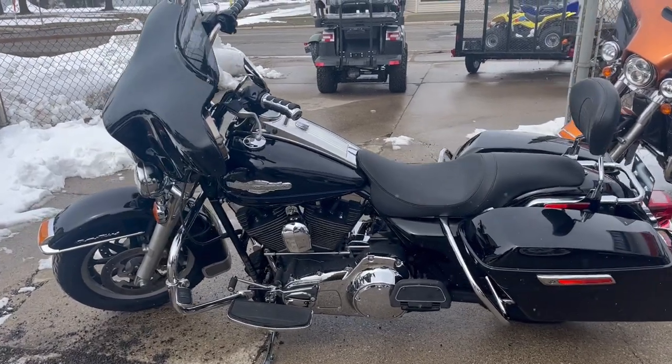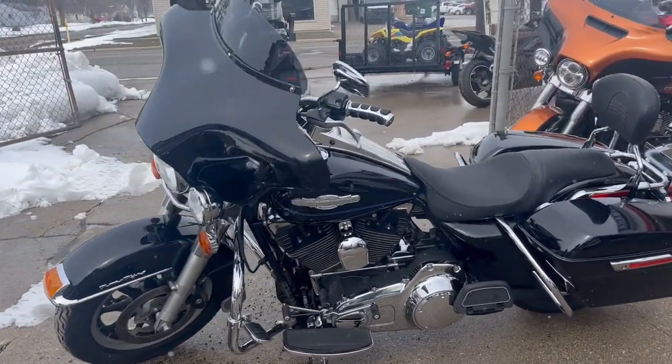Hey guys, approvalpowersports.com here doing some videos on some bikes that just came in. Check this one out — 2008 Road King.